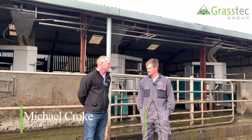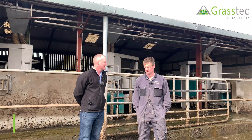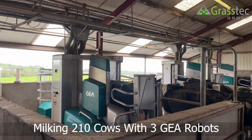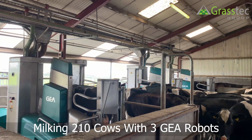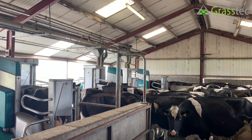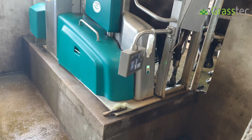Thank you very much, Michael, for allowing us onto your farm today to look at your system here. It's very impressive. Would you like to give us a bit of an introduction? It is 210 cows and we can hear robotic, mostly spring calving. Happy with the three-robot scenario and cow flow? We're happy, yeah.